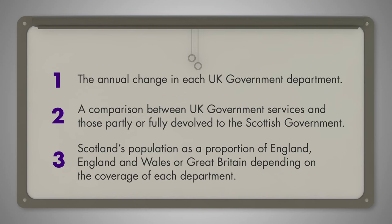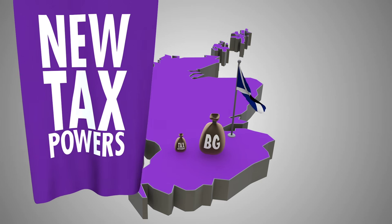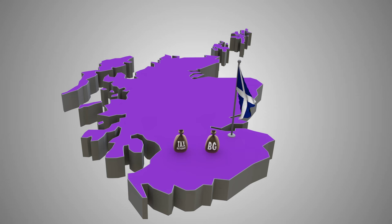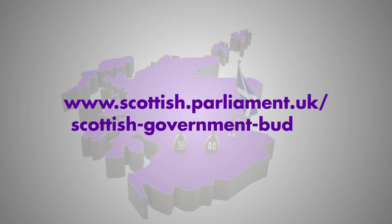The Scottish Parliament is about to get new tax powers. Revenue from these taxes will fund the Scottish Budget, and the block grant will decrease as a result. For more information on the Scottish Budget, please go to scottish.parliament.uk/scottish-government-budget.